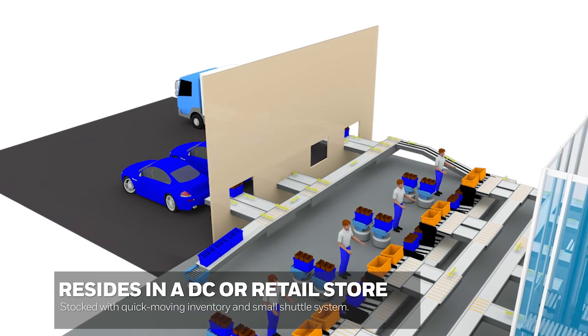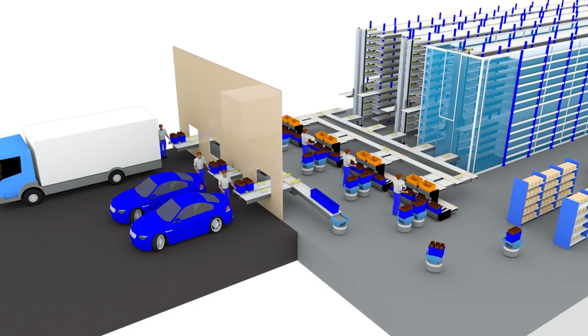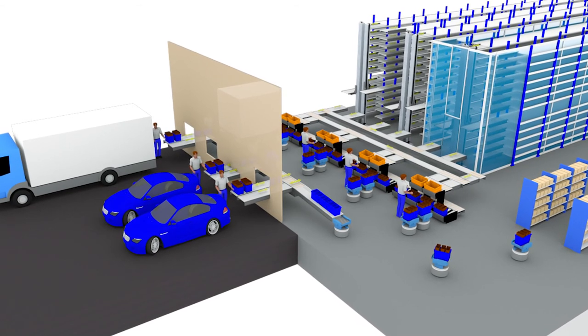Pull the inventory out, fulfill the order quickly, so you get your click-to-door or click to a customer picking up at the store much faster.